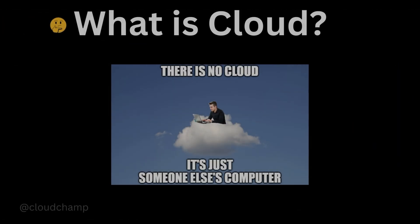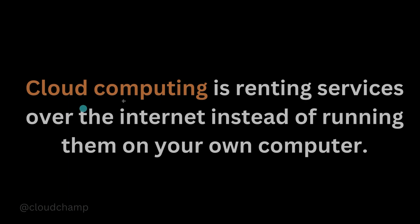So what is cloud? In very simple words, cloud computing refers to the delivery of computing services like servers, storage, databases, networking, software, and more over the internet. There is no cloud — it's just someone else's computer. In simpler words, cloud computing means renting services over the internet instead of running them on your own computer.